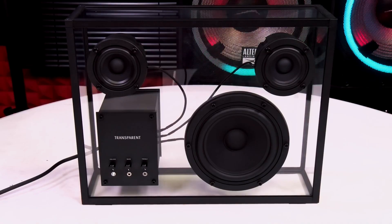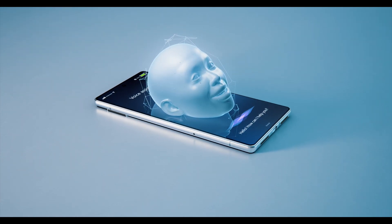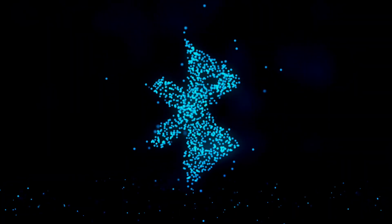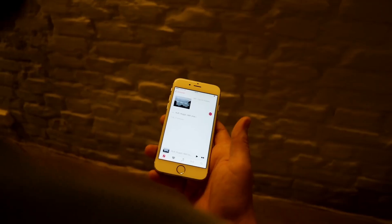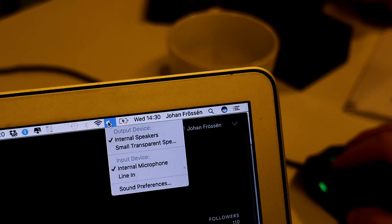But that's not all — this beauty is packed with features. It seamlessly integrates with your virtual assistants and setups, making it a breeze to control. With Bluetooth and true wireless compatibility, you can even pair two speakers together for an immersive stereo experience.